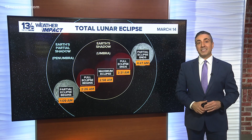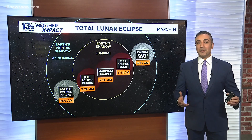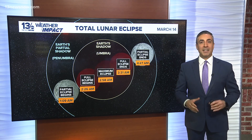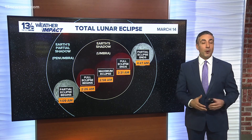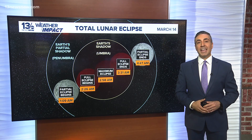Slowly, the shadow will begin to recede, returning the moon to its normal brightness by the time the eclipse ends at 6 a.m. For us here on Hampton Roads, the entire event will be visible, weather permitting. While no special equipment is needed, binoculars or telescopes can enhance the view, revealing intricate details of the moon's surface, even under the shadow.